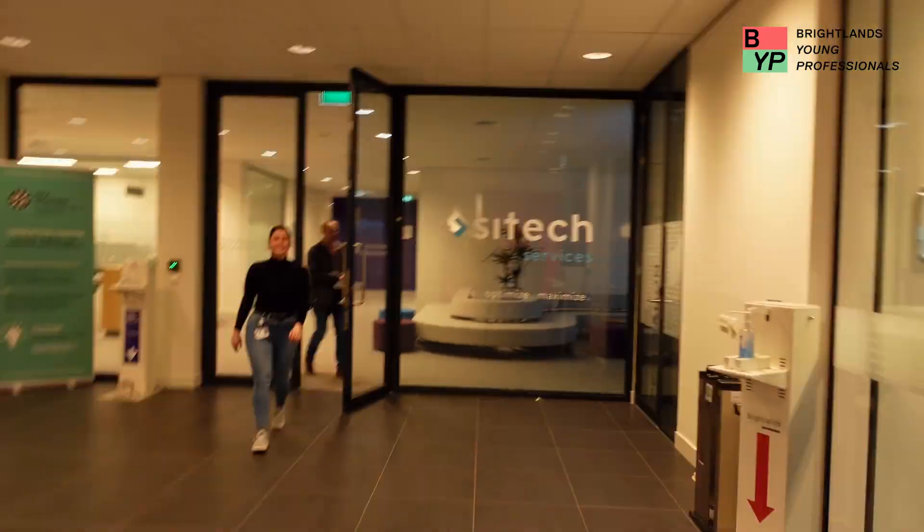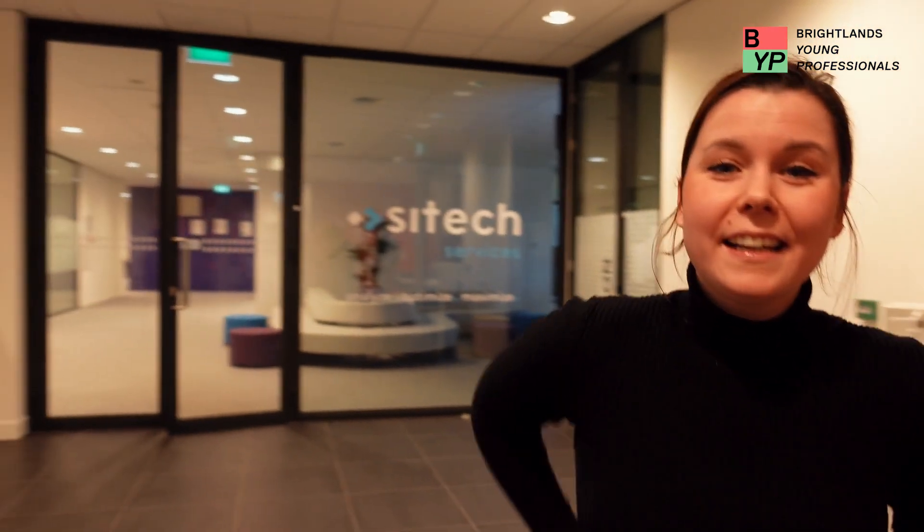Let's go into building 240 to meet Nadine. Hi Nadine! My name is Nadine Goolstein. I work here at SAITEC within the Organisational Development Department. Welcome!